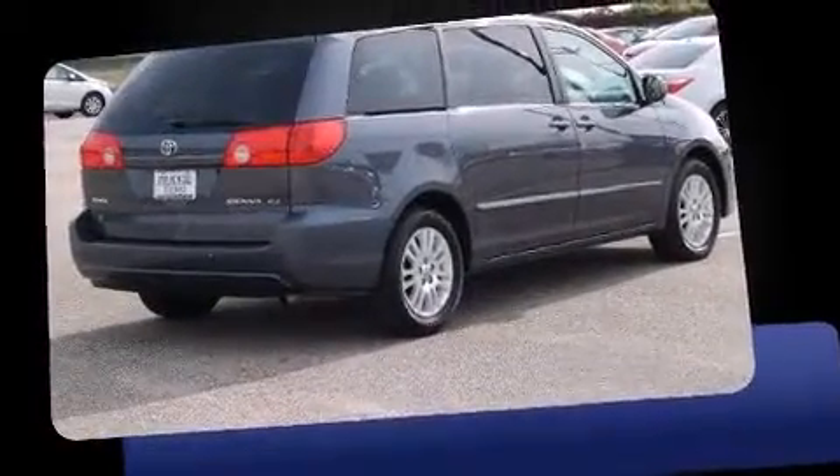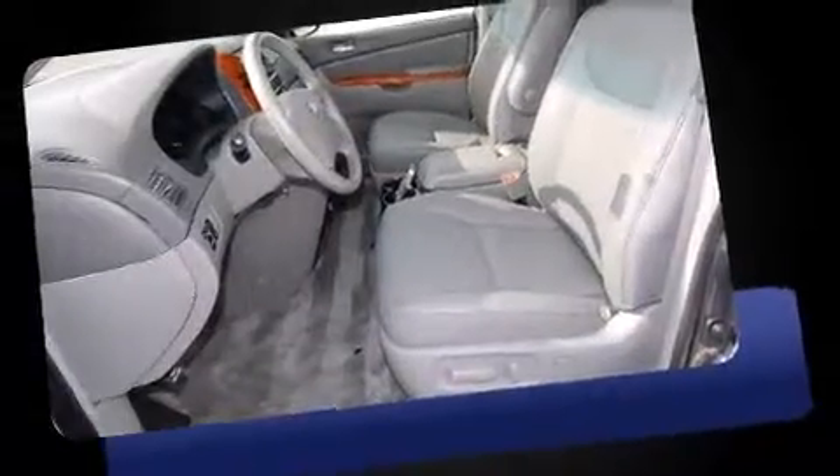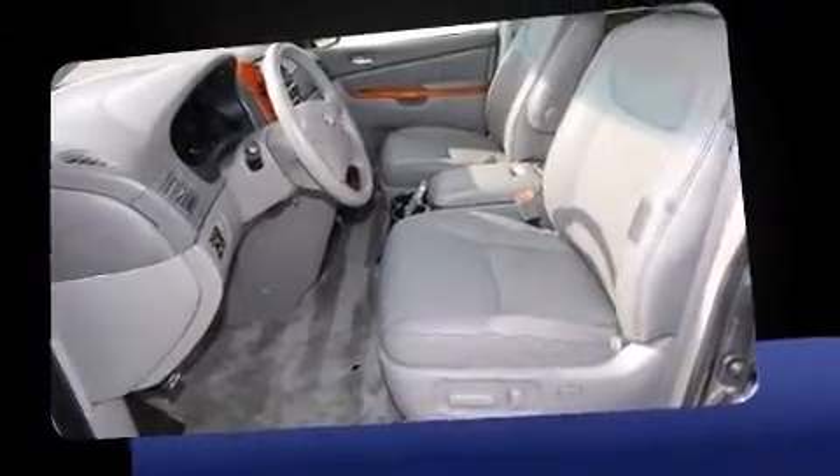Outstanding design defines the 2007 Toyota Sienna. Under the hood, you'll find a six-cylinder engine with more than 250 horsepower. And for added security, dynamic stability control supplements the drivetrain.